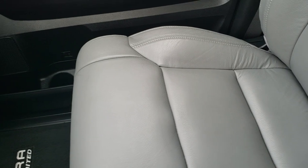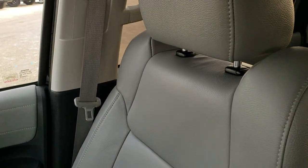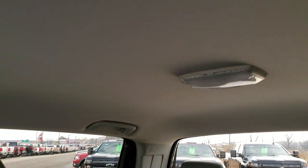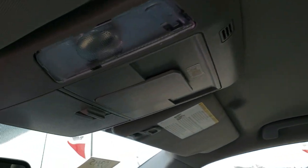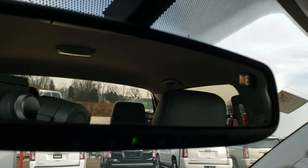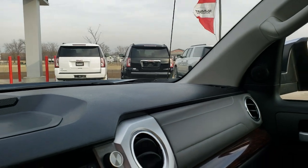The passenger seat is in excellent condition as well — no rips or tears. The headliner is in excellent shape. You get map lights up there, and compass and HomeLink buttons in the rear view mirror for your garage door, security systems, and lighting systems.